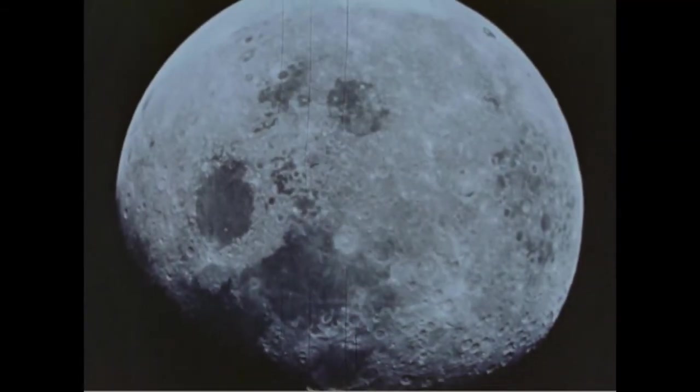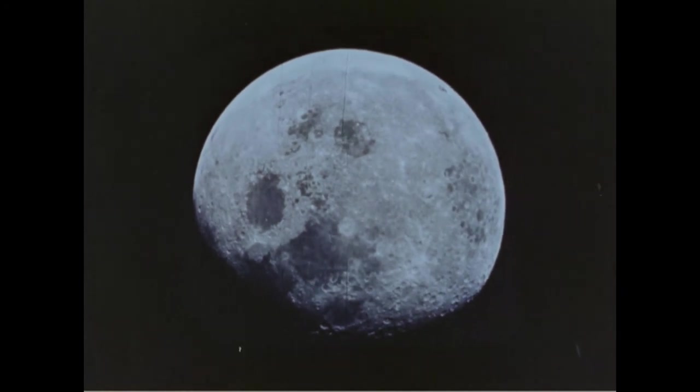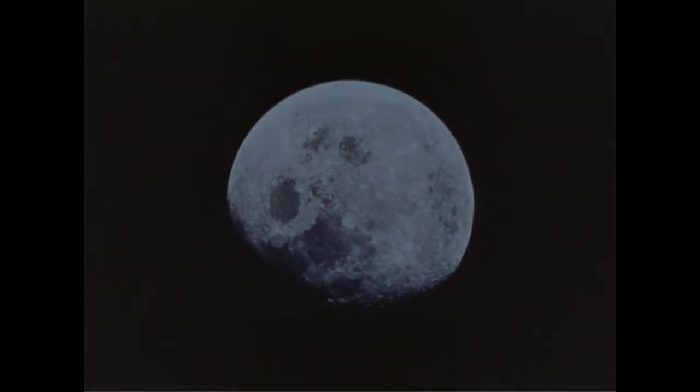And from the crew of Apollo 8, we close with good night, good luck, a merry Christmas, and God bless all of you, all of you on the good earth.